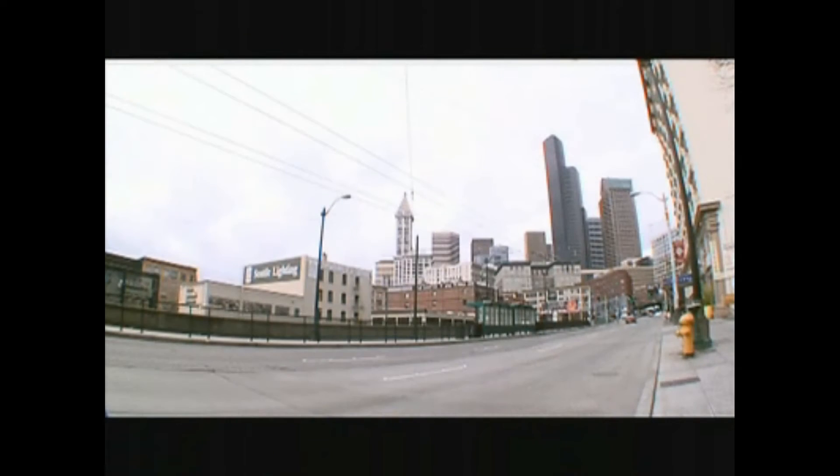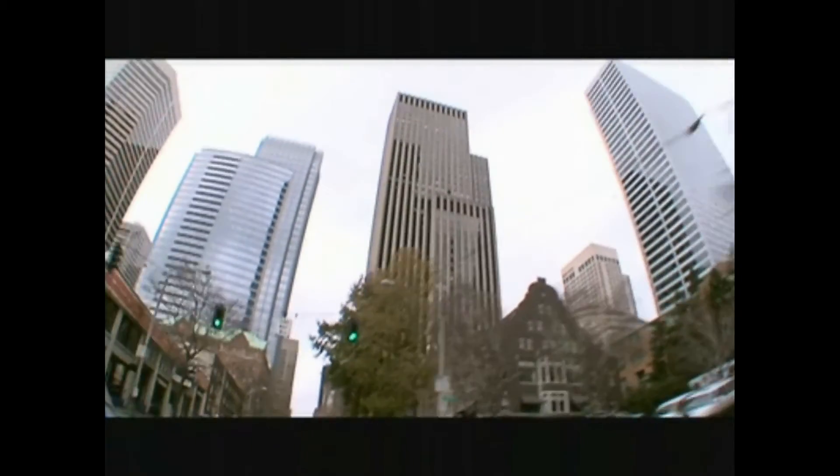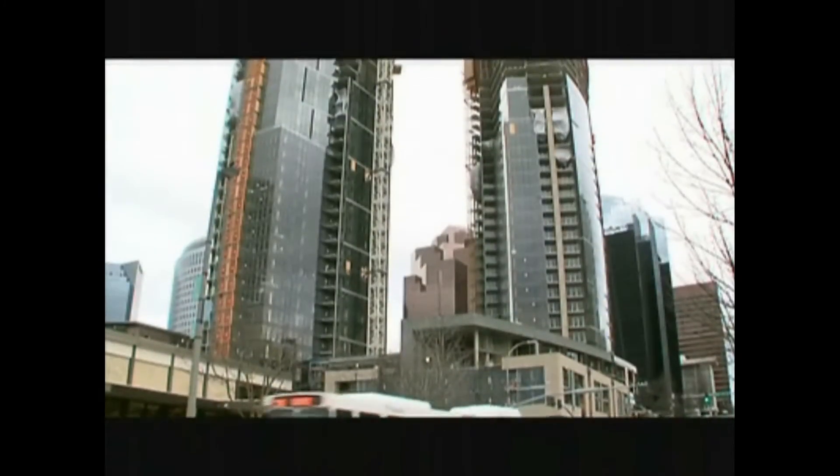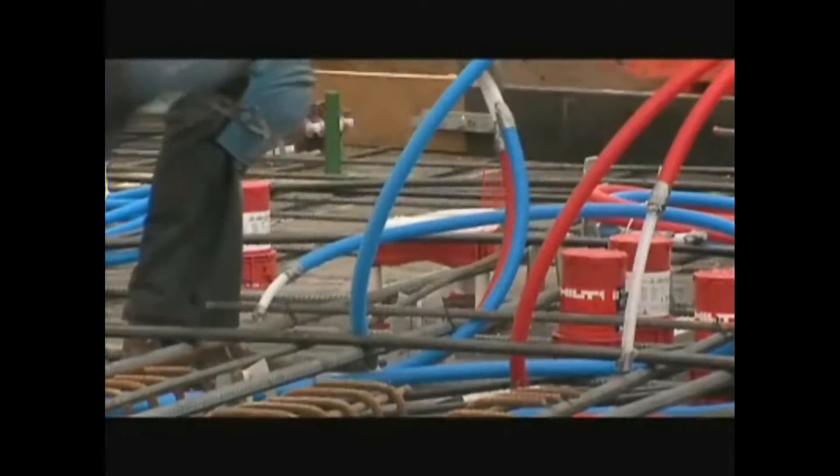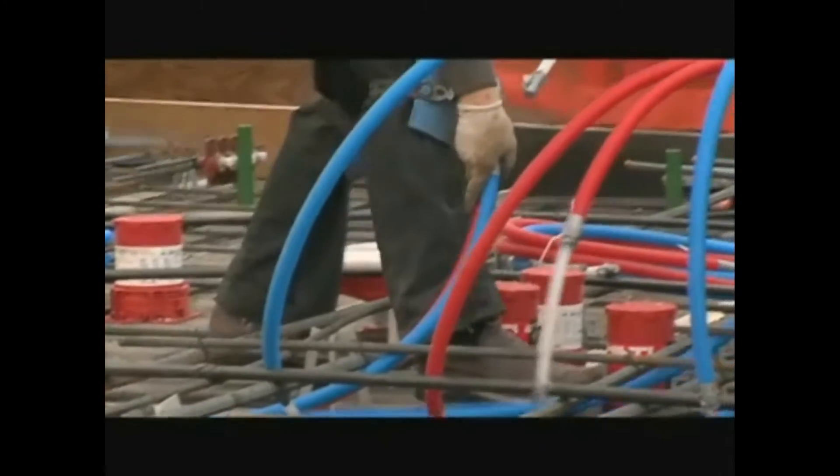Today, Uponor is in the Great Northwest where land and sea meet and the unique architecture reaches for the sky. Just outside of Seattle in Bellevue, Washington, there's a new building project underway. It's the new Bellevue Towers and Uponor is there.